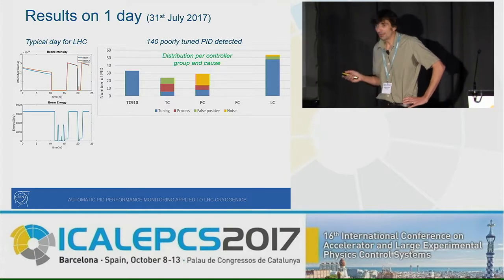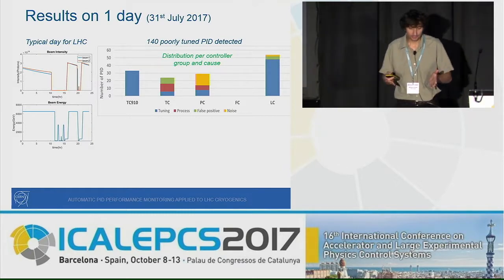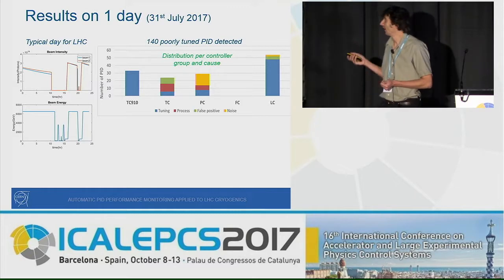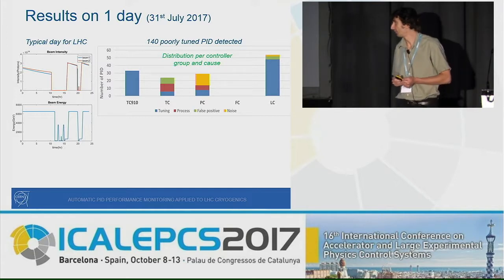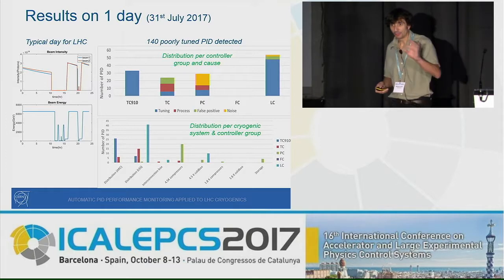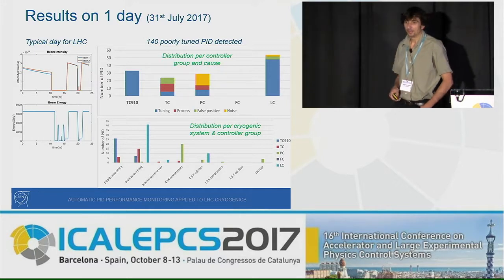Not all 140 flagged loops are necessarily poorly tuned. The blue ones are truly poorly tuned; the red ones are detected as poorly tuned because of a process issue — something going wrong on the process, not the regulation itself. There are also some noise artifacts on pressure controllers inducing false detection, and a few other false positives. Breaking the results down by cryogenic system, one large bar stands out: about 40 PID loops badly tuned in the level controllers for the distribution system — which was not a surprise, as we already knew this, but it confirms what we suspected.